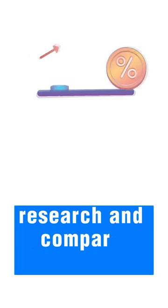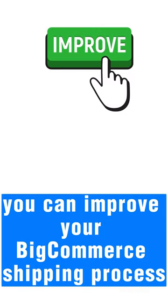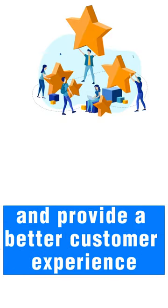And finally, research and compare shipping rates to find the best shipping carrier for your business. With these simple tips, you can improve your BigCommerce shipping process and provide a better customer experience.